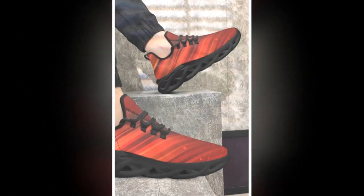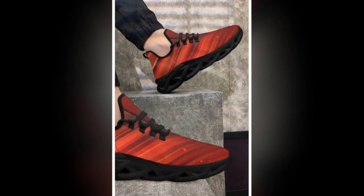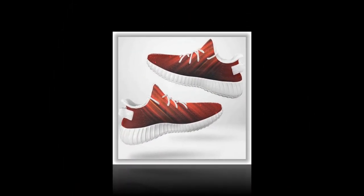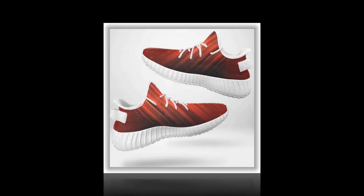Versatility is a huge plus with these shoes. Whether you're heading to the gym, running errands, or dressing up for a casual outing, these shoes seamlessly blend with any outfit. From workout clothes to jeans, trousers, or skirts, Zasav shoes provide an instant sporty vibe that fits any occasion.